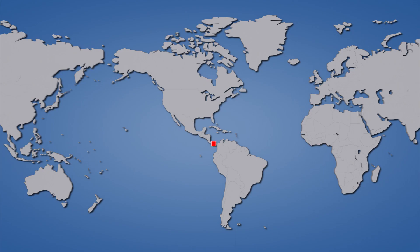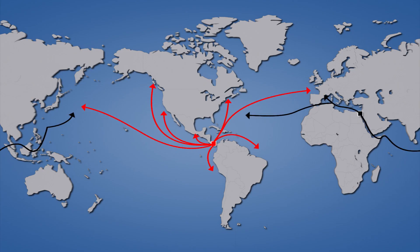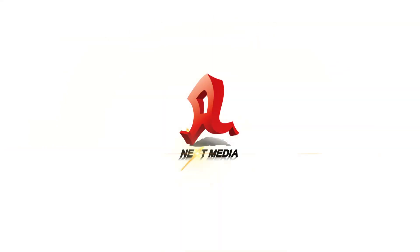These changes will make the Panama Canal more competitive with the alternative Suez Canal route, which can currently accommodate much larger ships.